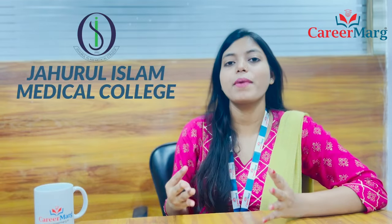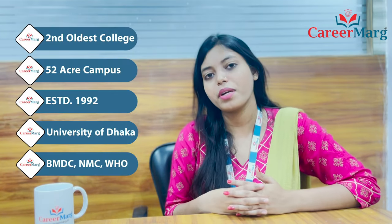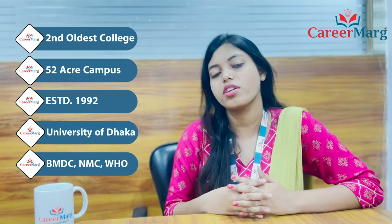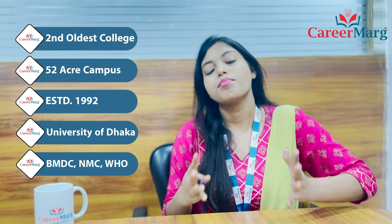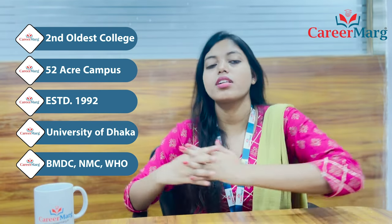Hello friends, I am going to tell you about Zahurul Islam Medical College in this video. Zahurul Islam Medical College is the second oldest private medical college located in Basakpur Upazila of Kishorganj district, Bangladesh. Bangladesh's top 10 colleges list includes Zahurul Islam Medical College.